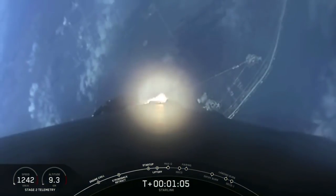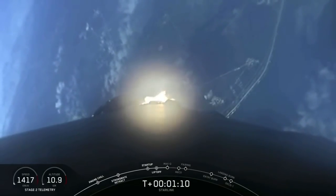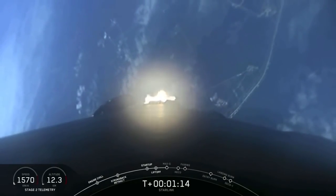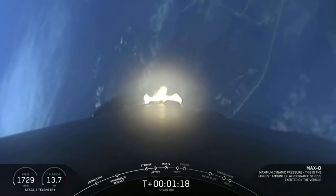We are coming up in about 10 seconds here on MAX-Q. That is the maximum aerodynamic pressure that the vehicle will see during ascent. We should be able to hear that call out. Vehicle is experiencing maximum aerodynamic pressure. And there's that call out for MAX-Q.